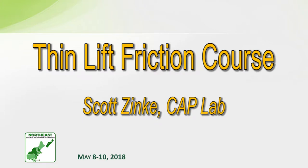Next we have Scott Zinke. Since 2001, Scott has been with the Connecticut Advanced Pavement Laboratory and the Connecticut Transportation Institute at the University of Connecticut. Good morning.